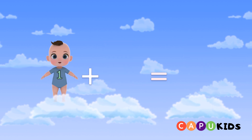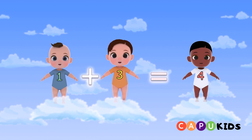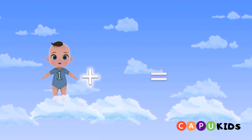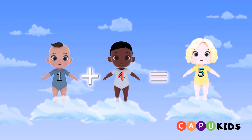One plus three equals four. One plus four equals five.